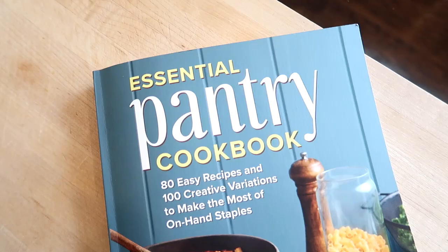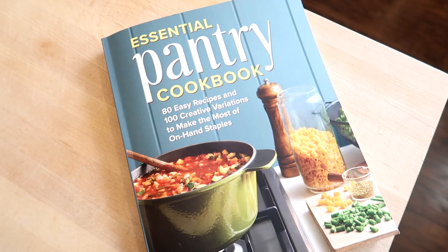Hey guys, it's Jen. Welcome back to my channel and welcome back to another video. Today I have got a grocery haul to share with you and I'm also going to share my meal plan for the week. All of my meals this week are coming out of my new cookbook, the Essential Pantry Cookbook, which means that I didn't have to get many ingredients for my dinners this week, just kind of fill-in items and breakfast and lunch and snacks.